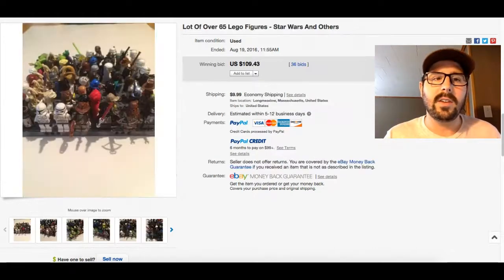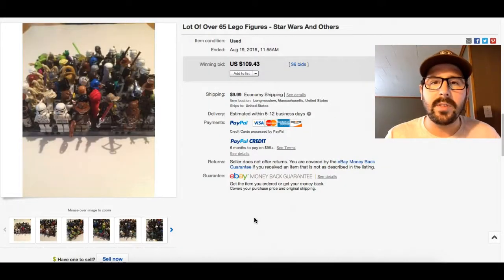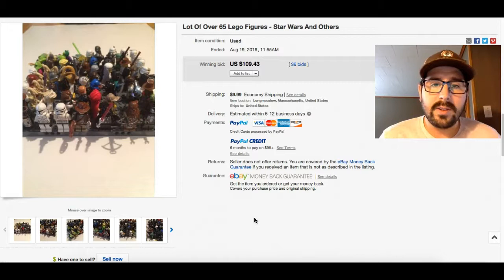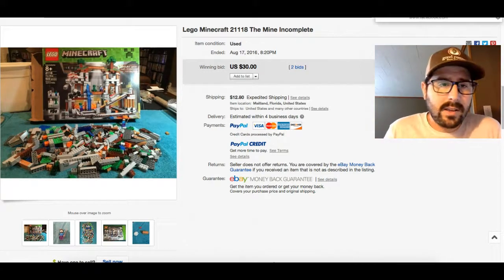With minifigures you can sell them individually, which takes longer but gets you higher prices — similar to my clothing strategy where you hold on to items for more return. Or you can lot them all up and run an auction, like 65 minifigures in one listing — you'll sell them within seven days for good profit. It depends on how you want to get your return. A quick auction means one picture and a fast turnaround; individual listings take more time but earn more per figure.